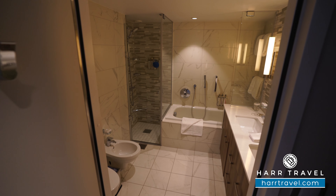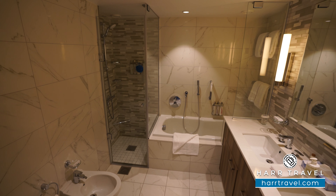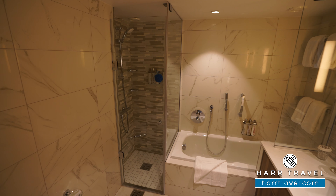Greetings everyone, this is Danny from Hartravel.com, your Royal Caribbean Suite experts, and today I'm on board the beautiful, brand new, and incredibly high-tech Wonder of the Seas.